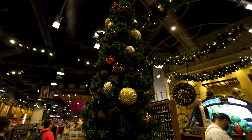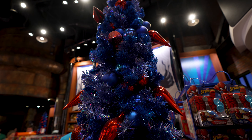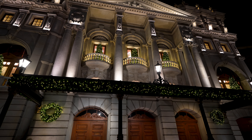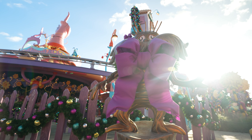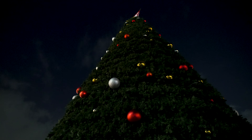Did you know that the Universal Orlando Resort uses 1,136 trees to decorate for the holidays? I bet you also don't know everything that's happening in the parks this year for the holidays, but lucky for you, in about eight minutes that will all change.